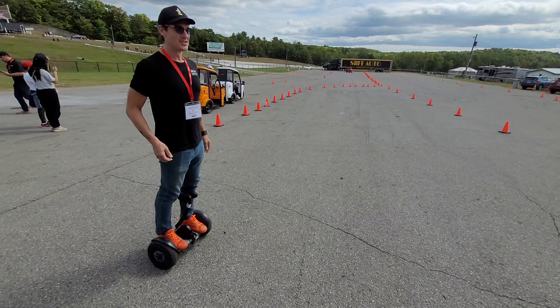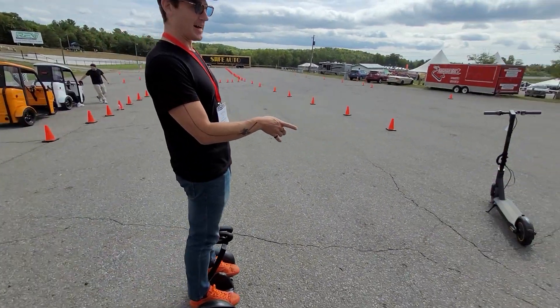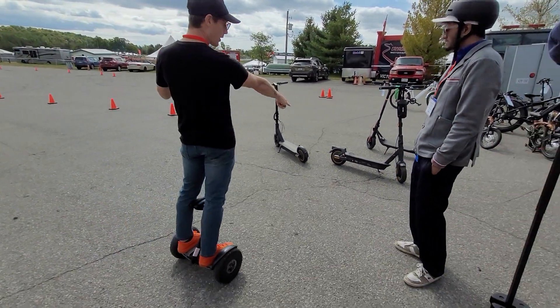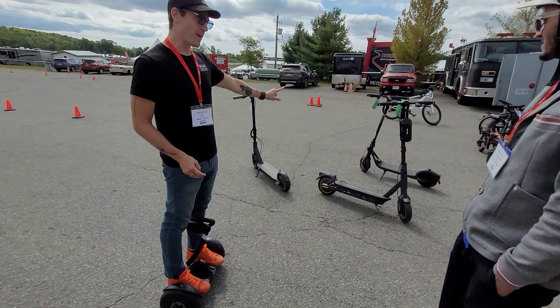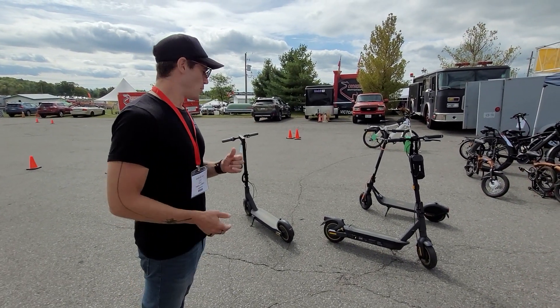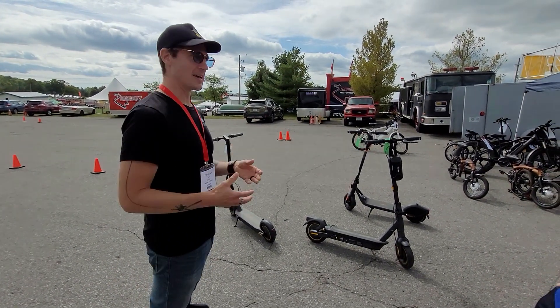How fast can the scooters go? So the scooters over here — they have half an hour range. The big one in the middle maxes at 35 kilometers per hour. The other two max out at 30 kilometers per hour. We've got a couple in our lineup that go 50 kilometers per hour.